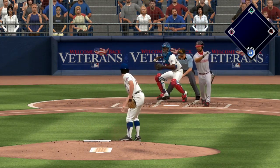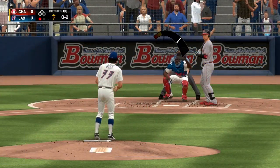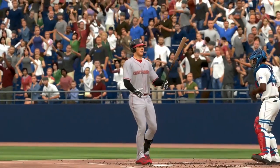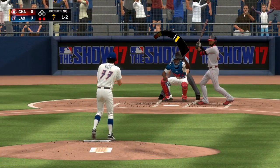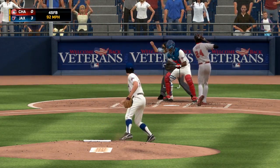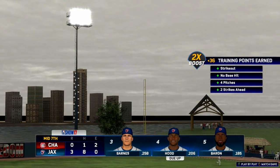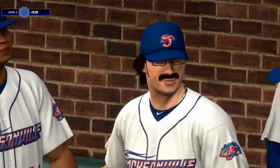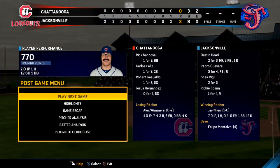Top half of the sixth: yet another strikeout on a big curveball, drop third strike thrown over to first for the out. Top half of the seventh, this guy goes down swinging on the up and in fastball — looked completely silly on that one. Two outs in the seventh, and the 91st pitch of the game results in another strikeout for Jay Niles. No runs through seven innings. Final line: seven innings pitched, only one hit, twelve strikeouts, one walk, and no earned runs.